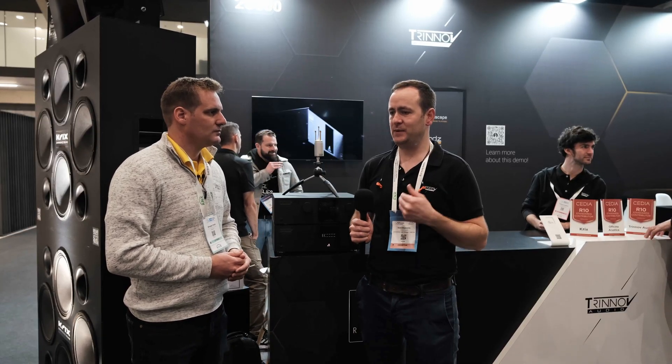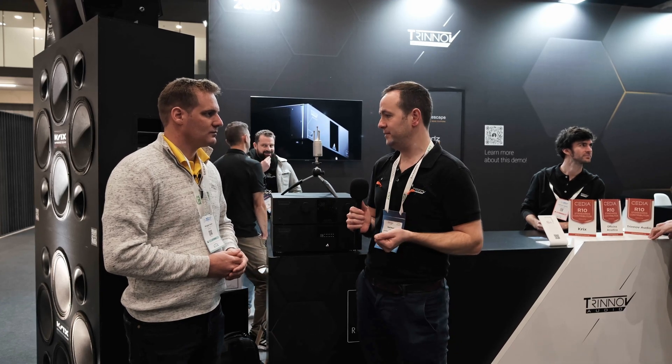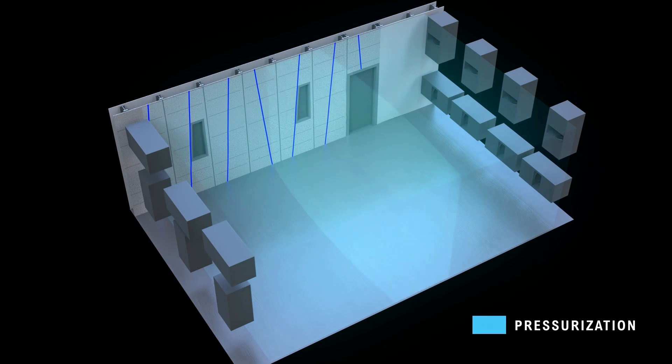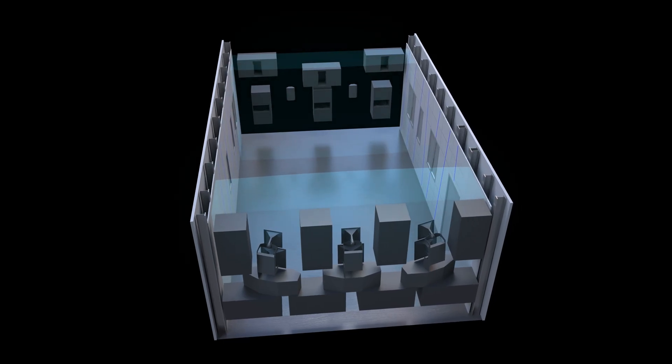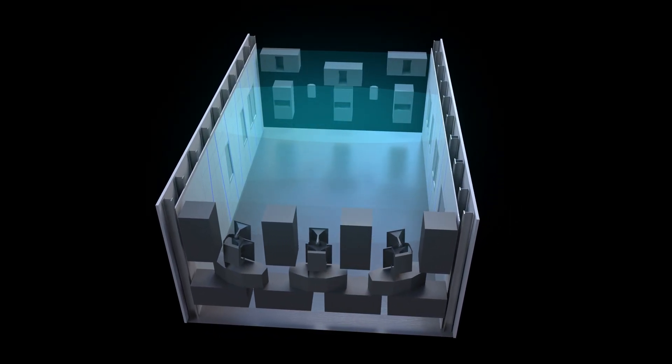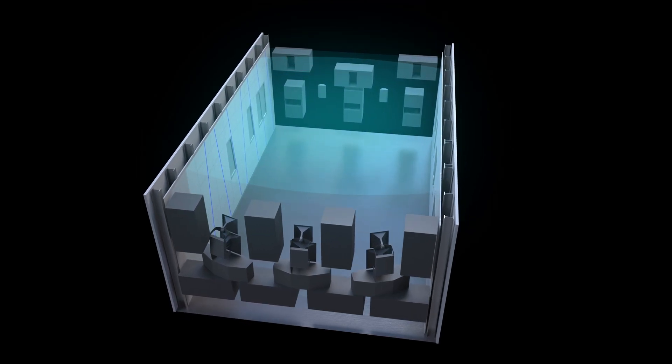The benefit of that multifunctionality is we can move into our pressurization mode. At the lowest room mode, which in there is 23 Hz, we change over to all 14 subwoofers to pressurize the room. We're getting down flat to about 8 Hz in that room — so that's quite a lot of fun. That's what we brought to the show.